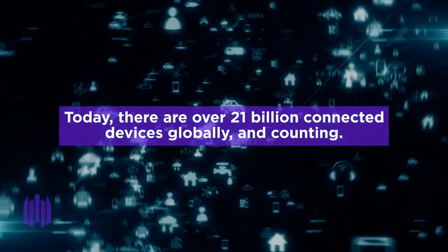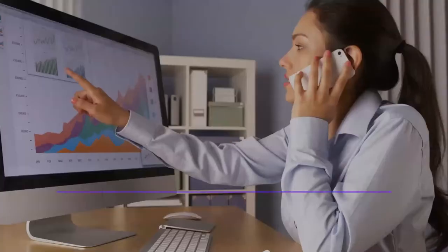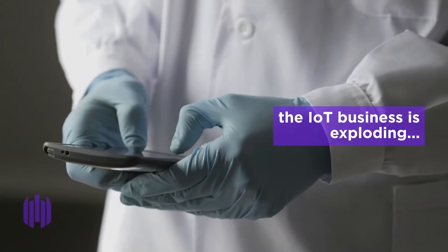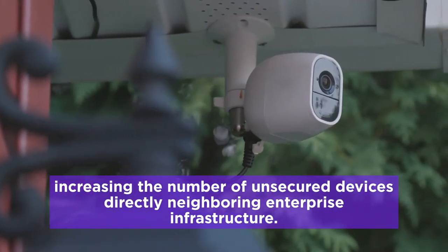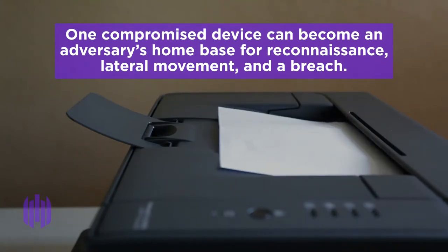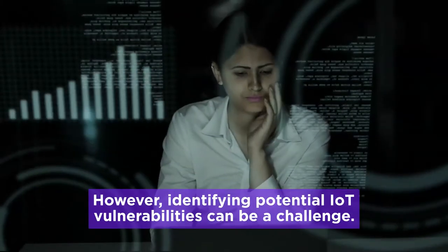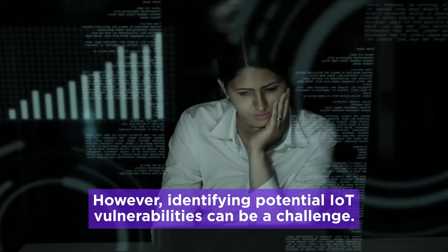Today, there are over 21 billion connected devices globally and counting. Between open BYOD policies and growing remote workforces, the IoT business is exploding, increasing the number of unsecured devices directly neighboring enterprise infrastructure. One compromised device can become an adversary's home base for reconnaissance, lateral movement, and a breach. However, identifying potential IoT vulnerabilities can be a challenge.